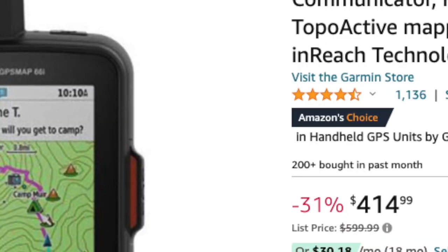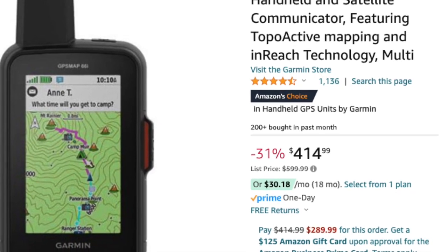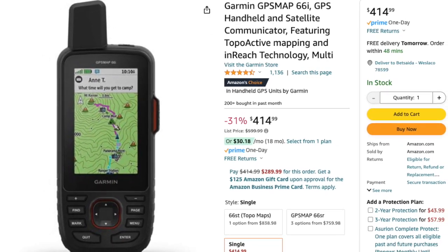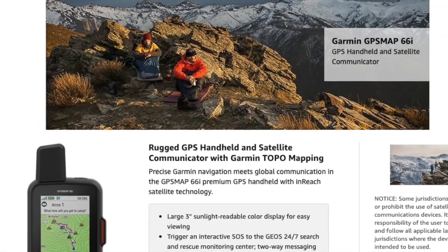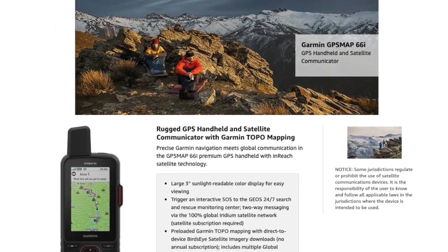Coming in at number 2 is the Garmin GPSMAP 66i GPS Handheld and Satellite Communicator. This powerhouse device combines GPS navigation with satellite communication, allowing you to send and receive messages via the 100% global Iridium satellite network. With pre-loaded Garmin topo mapping and Bluetooth connectivity, the GPSMAP 66i is your ultimate companion for exploring the great outdoors.